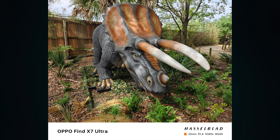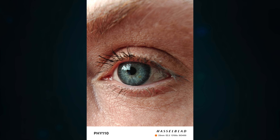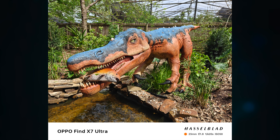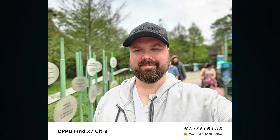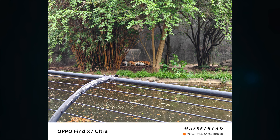So you've got four 50 megapixel cameras: the primary, the ultra-wide, and two periscope telephotos — one at 2.8x zoom and one at 6x. It does 10-bit video and Dolby Vision, and 4K 60 on the front. The display is 6.82 inches, 1440p, 120Hz, with 4,500 nits peak brightness, so all your photos look great on screen.